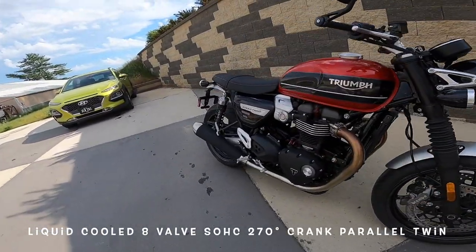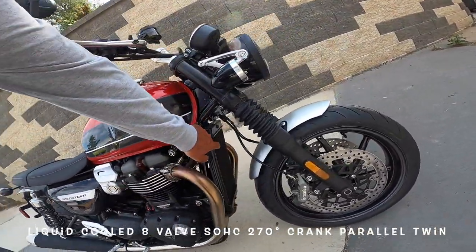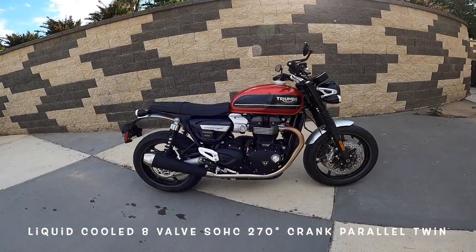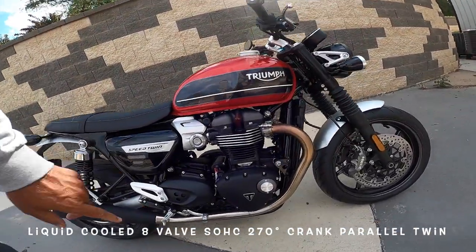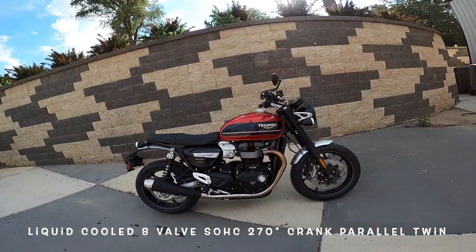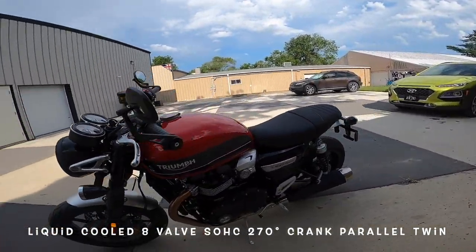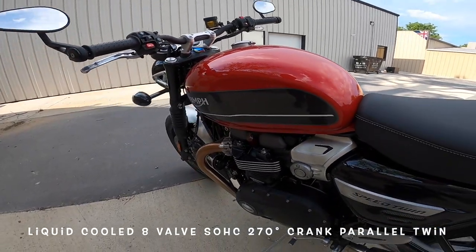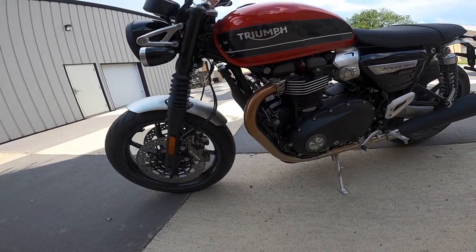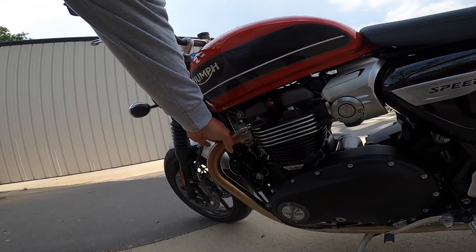Let's start with the engine. Magnesium cover, 1200cc, liquid cooled. Here's the radiator. I think she puts out 96, 98 horsepower or something like that. Got the lighter cases. The low-inertia crankshaft, which means it'll spin up quicker. Four valves per cylinder. Look at the quality of that — everything's finished just perfectly. Wow.